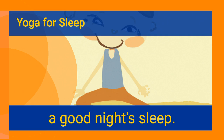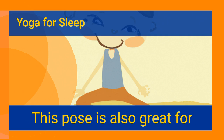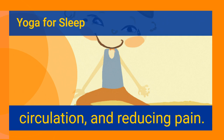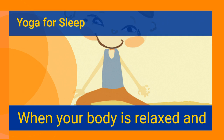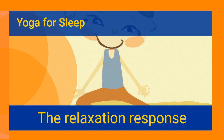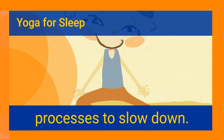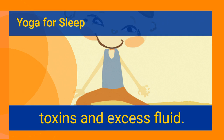Legs up the wall pose: practicing this pose will help you get a good night's sleep. It enables your body to relax and helps your brain release stress. This pose is also great for easing menstrual cramps, reducing anxiety, improving circulation, and reducing pain. It is also helpful in lowering blood pressure. When your body is relaxed and in a comfortable position, the parasympathetic side of your nervous system takes over, and the relaxation response helps your body's natural processes slow down.